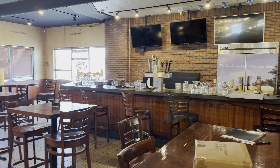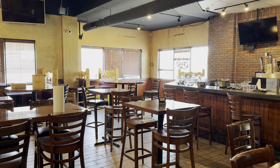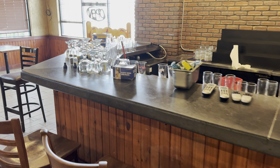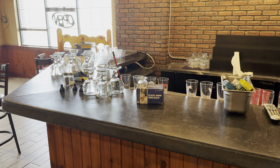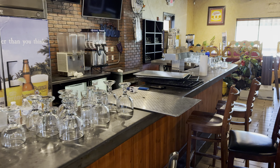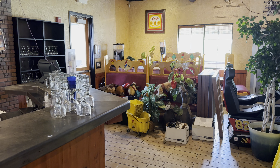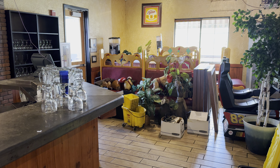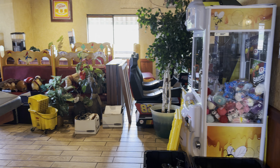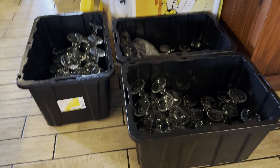Here we have the bar. Like I said, it was a Mexican restaurant — lots of seating. They left me with all their margarita glasses, which I'm going to be giving back to them because there's no way I'm making that many margaritas. All this stuff I'm sending back. Anything that has the Mexican restaurant theme, I'm going to be getting rid of. And there's even more glassware that I'm sending back.